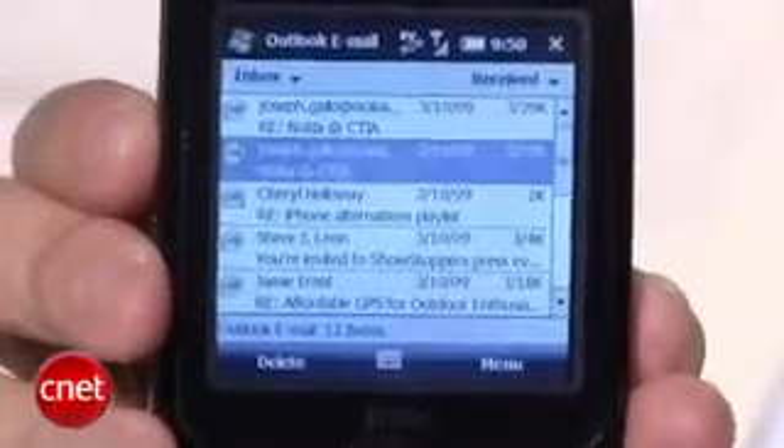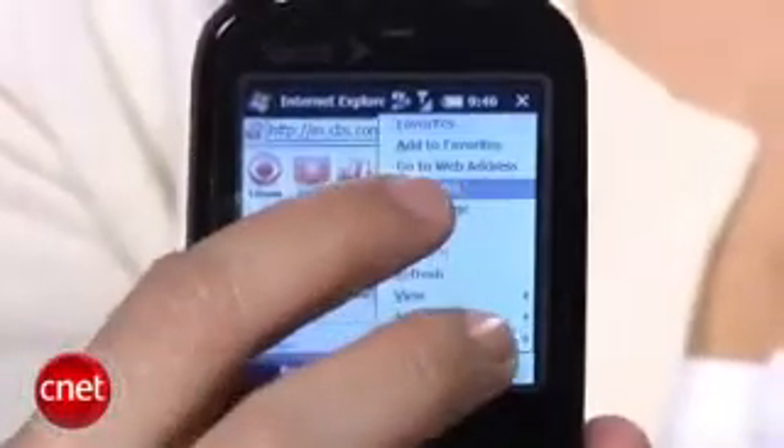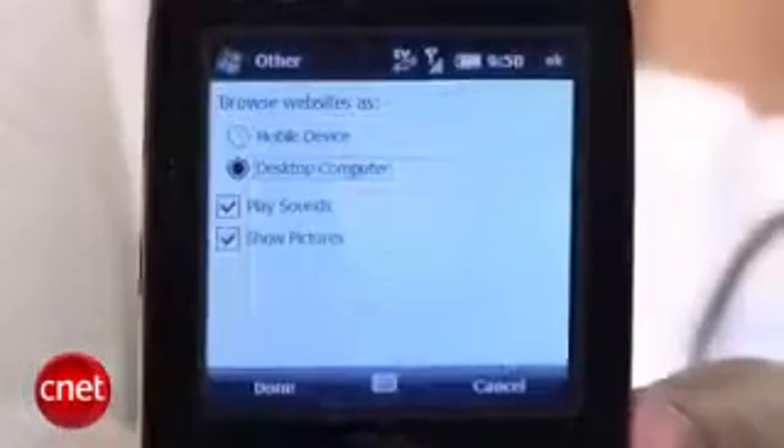Moving on to the features, the Treo Pro is a Windows Mobile 6.1 device. You get the standard mobile office suite and push email, but you also get an updated web browser with Internet Explorer 6. This brings some improvements like pan support, multiple zoom levels, desktop and mobile view, and support for Flash content. These are definitely welcome additions and I thought it made navigating and viewing web pages easier, but compared to the competition like the iPhone Safari browser and Opera, IE6 is still pretty cumbersome — but it's making moves in the right direction.